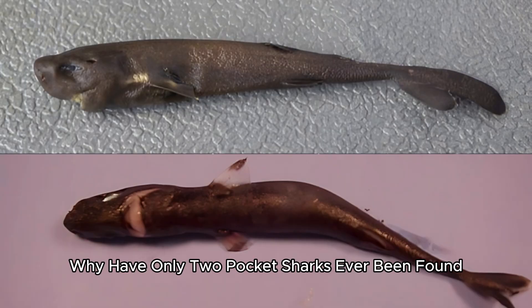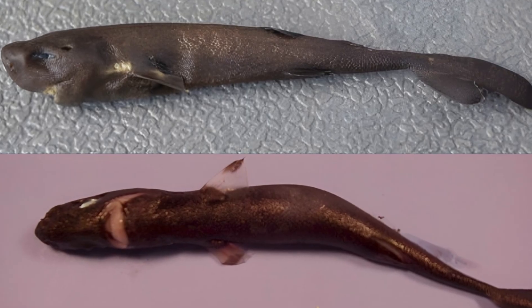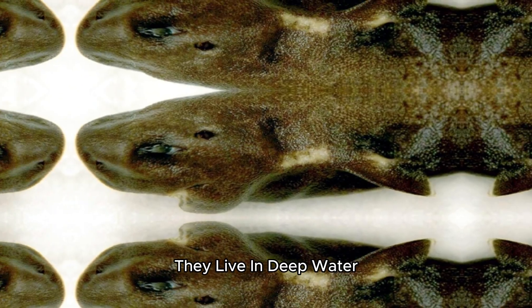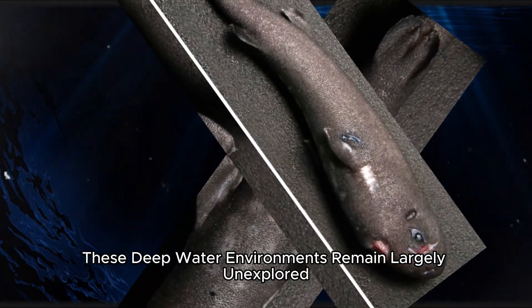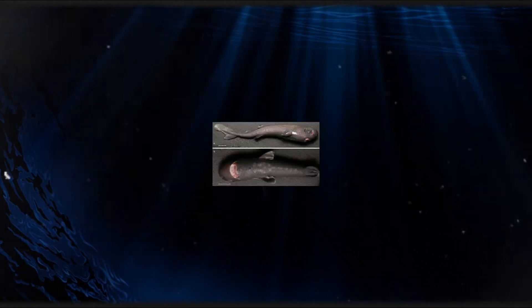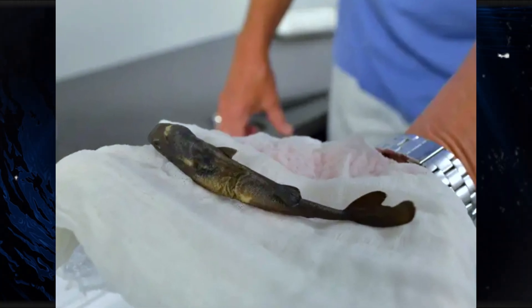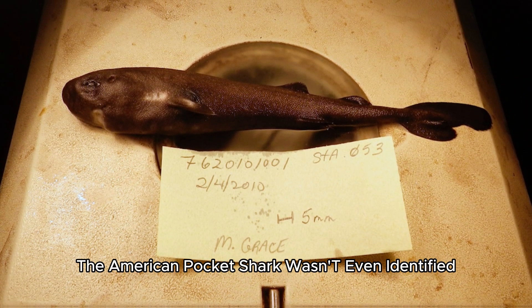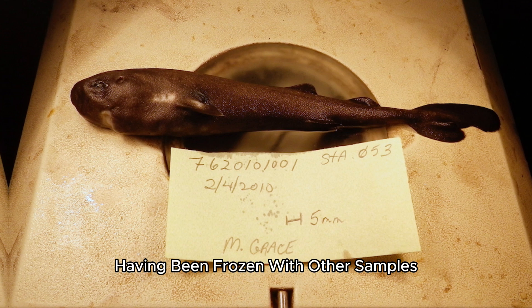Why have only two pocket sharks ever been found? They live in deep water, between 1,100 and 1,900 feet down. These deep water environments remain largely unexplored and are difficult to access. Both sharks were found by accident. The American pocket shark wasn't even identified until three years after it was caught, having been frozen with other samples.